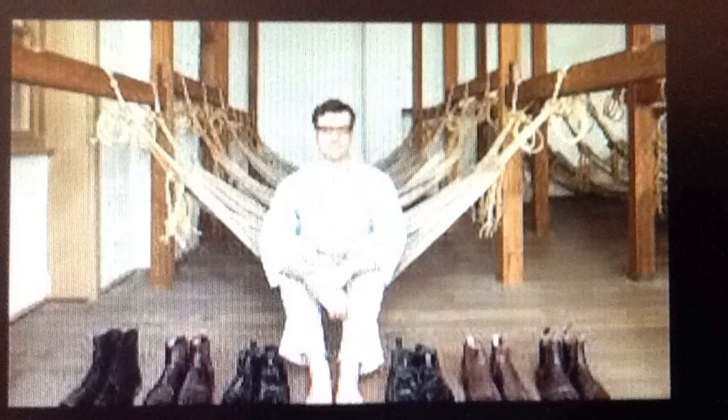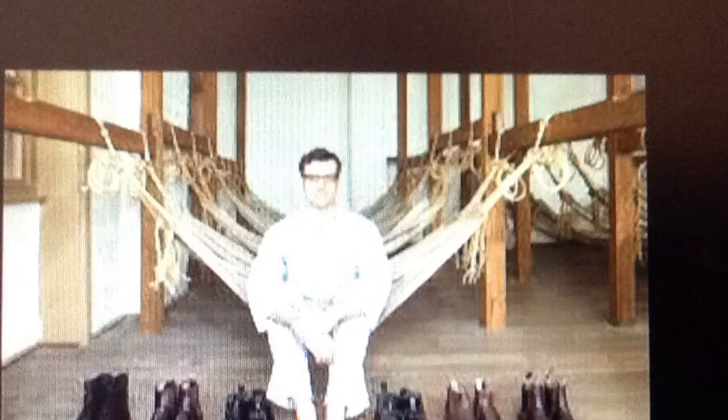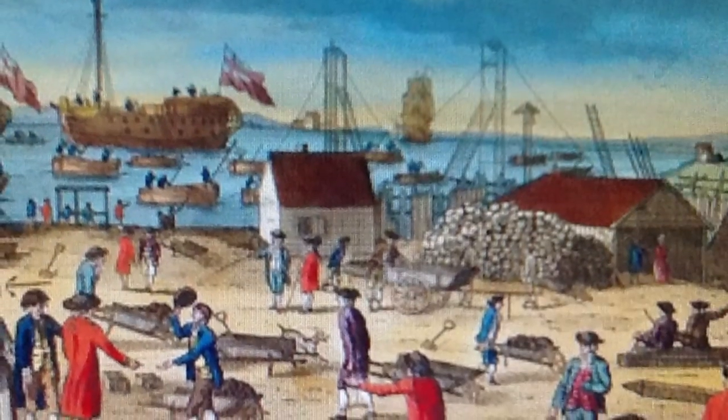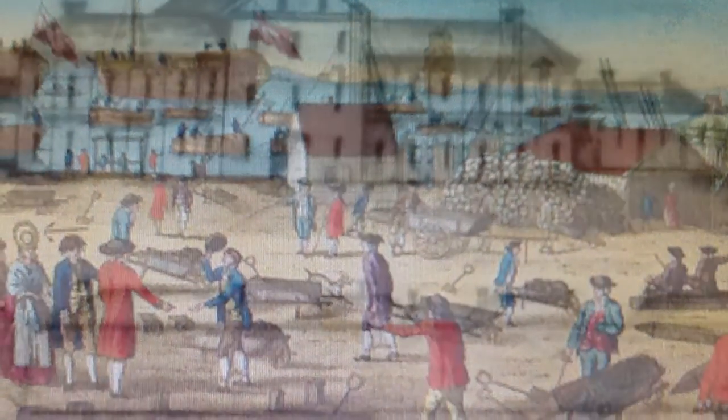A convict is a person found guilty of a criminal offence and serving a sentence of imprisonment. Captain Logan wanted to improve the living conditions for convicts arriving to Moreton Bay in the hopes that they would continue to work hard for the captain. In coping with these problems, Captain Logan's skills as a manager became very evident.